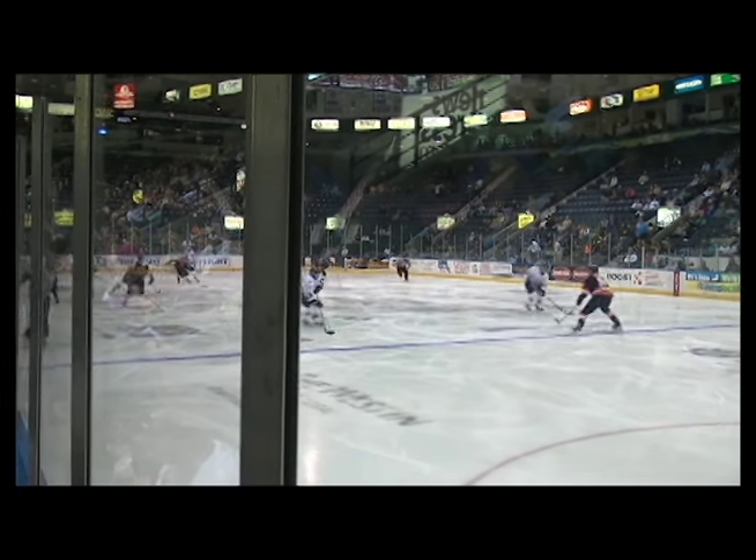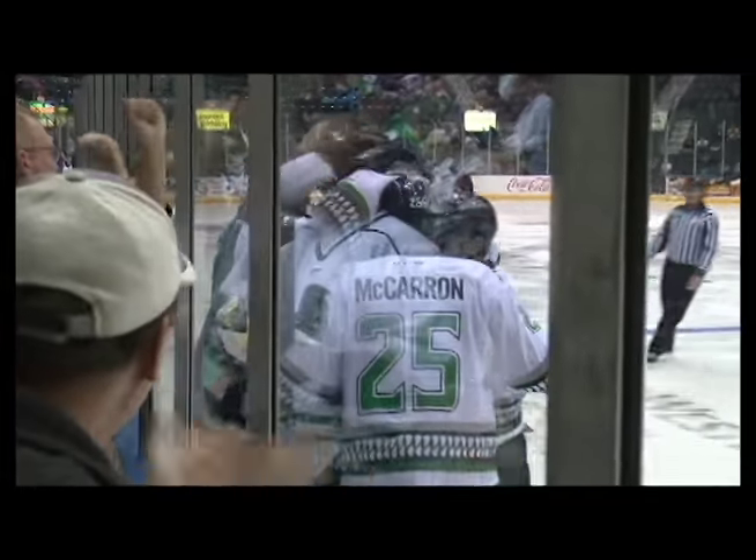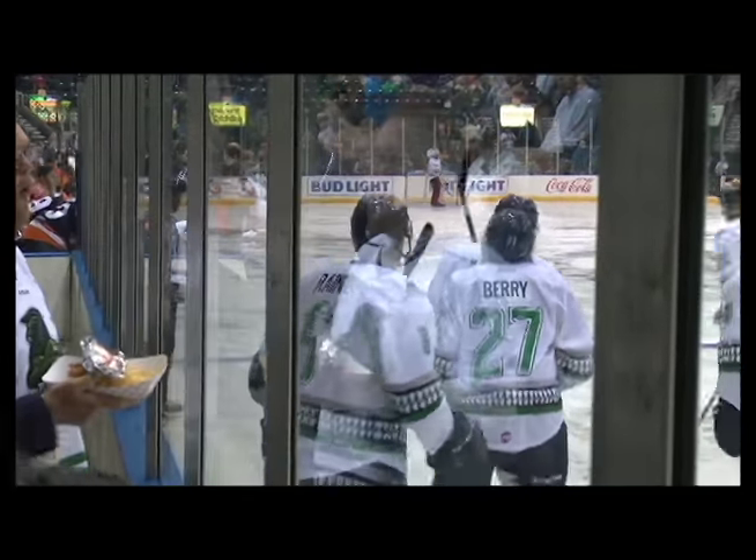Had it knocked away. Now the blades a two-on-one, here comes Barry leading the charge — Rister scores! Matt Barry with a Rister on the first shot of the game, and the Everblades going to work it free.